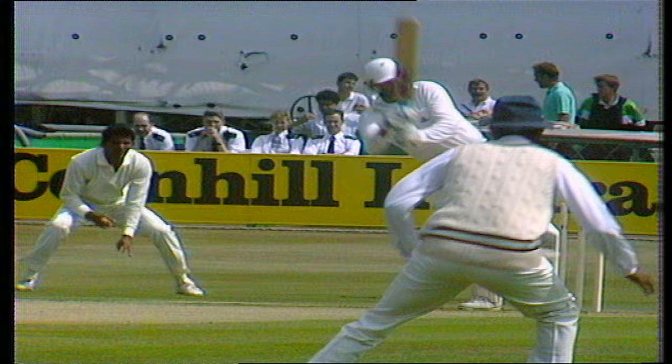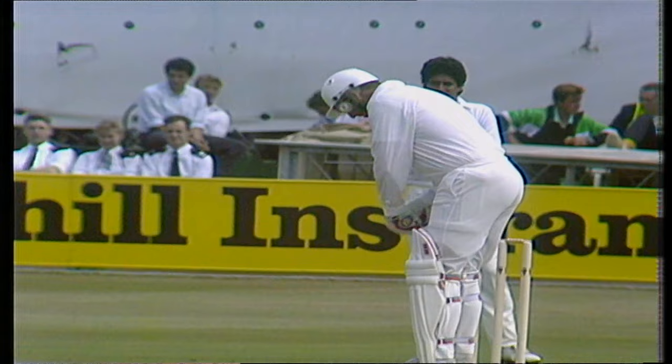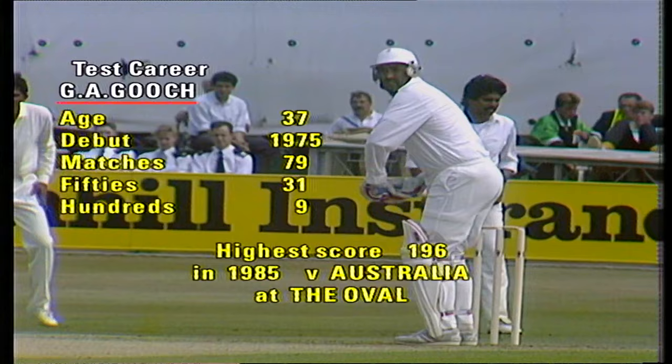It's a fine shot, nobody need run for that except a fielder. It's Gooch in the double figures. Just nine hundreds, 31 fifties. Down the slope — it isn't running all that quickly, but quickly enough. Four more.